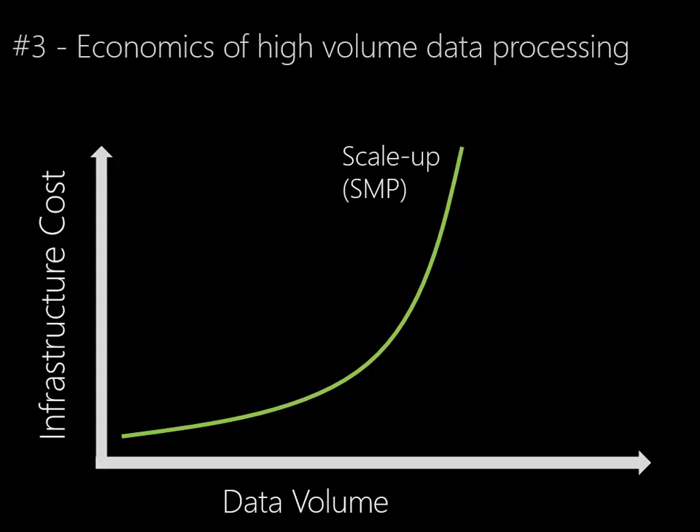In an SMP environment, we can see on the chart that as the data volume begins to increase, the cost actually remains somewhat flat — so it's very economical to a point. But as we start to push data volumes even greater, we can see that the infrastructure cost increases at a disproportional rate.